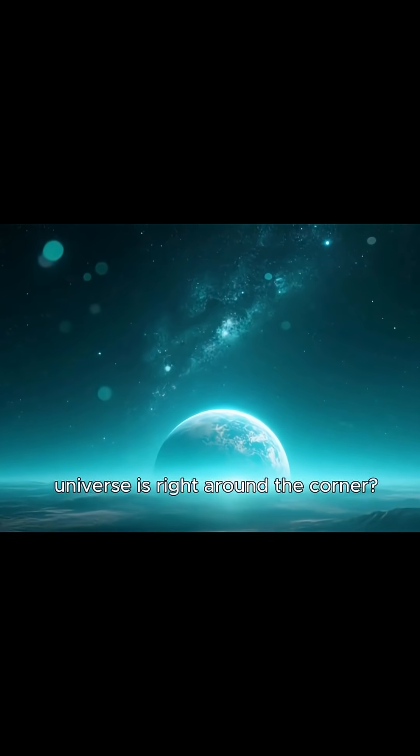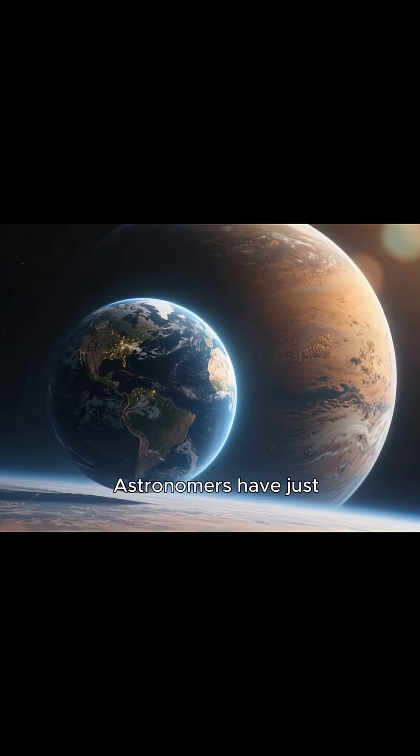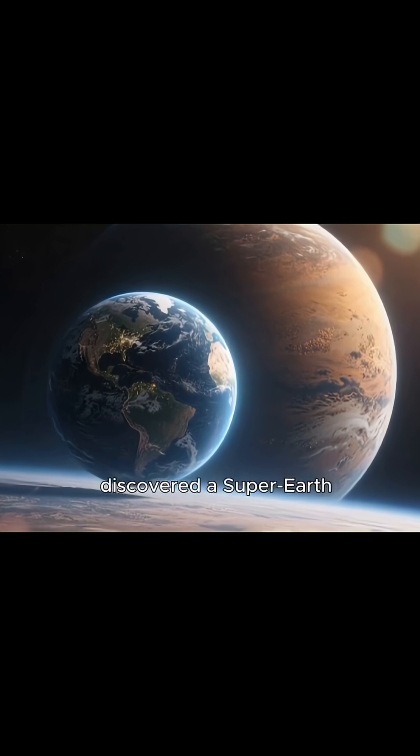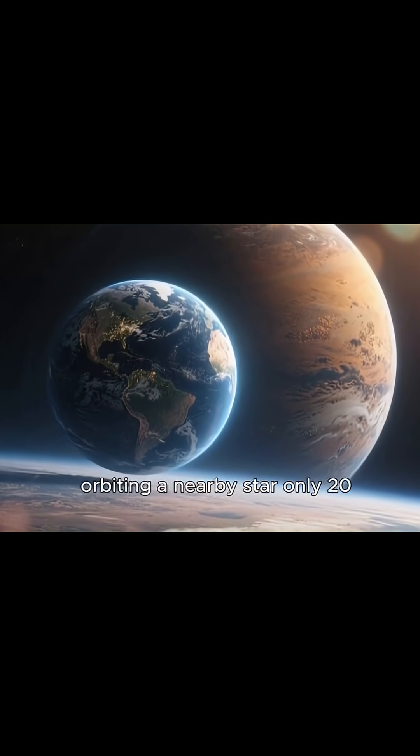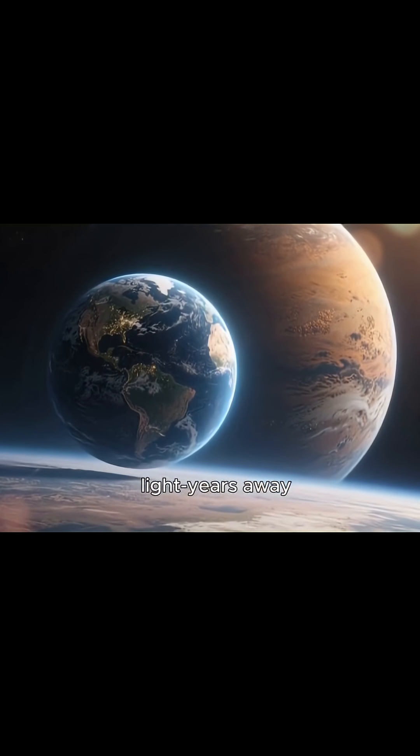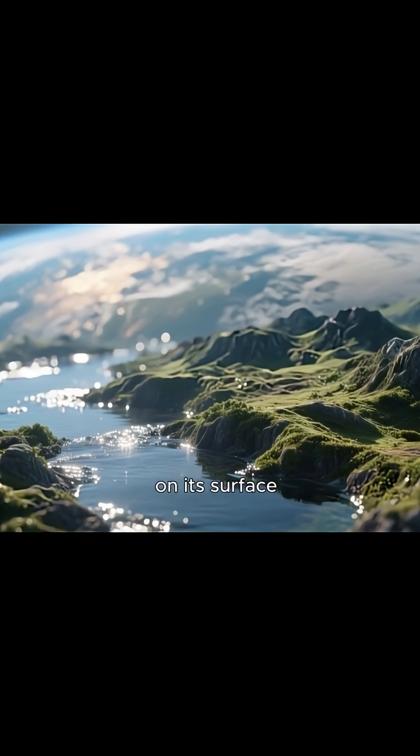What if the next home for life in the universe is right around the corner? Astronomers have just discovered a super-Earth, a rocky planet four times the size of our own orbiting a nearby star only 20 light-years away. And here's the stunning part: it could have liquid water on its surface.